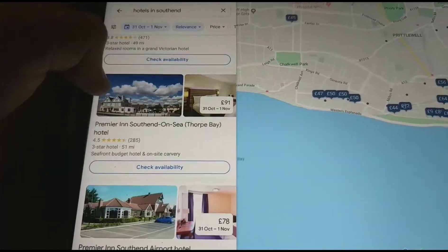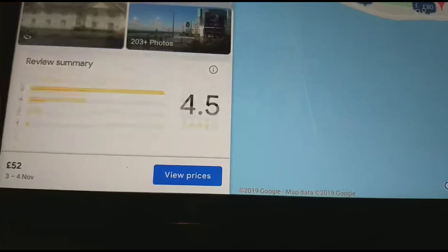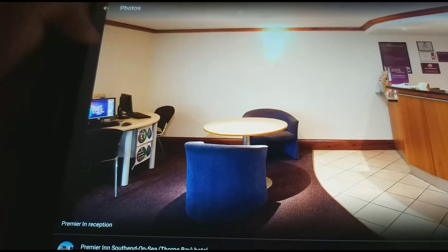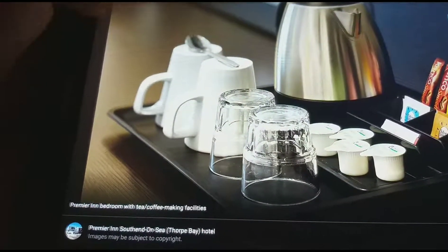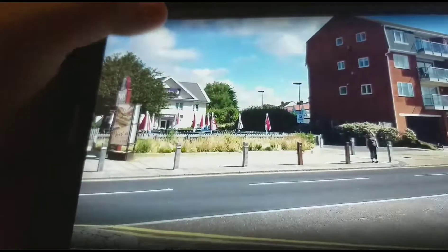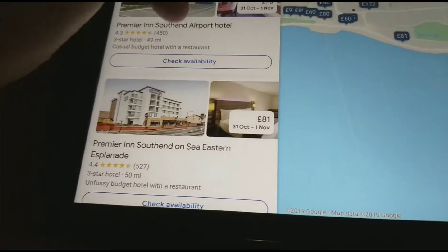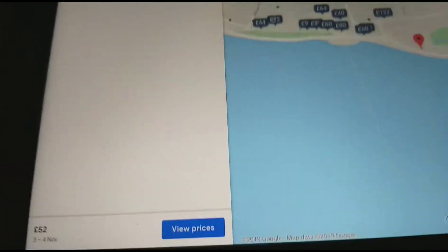The Premier Inn Southend-on-Sea Forte Bay Hotel. It costs £52. There's the accessible room. The bedroom with desk. The reception. There's the bedroom with tea coffee maker facilities. There's the hairdryer. There's the accessible bathroom with lowered bath. There's the wardrobe with clothes hangers. There's the outside. There's the twin bed. Premier Inn on the Easton Esplanade. There's the bathroom. There's the bedroom with tea coffee maker facilities.